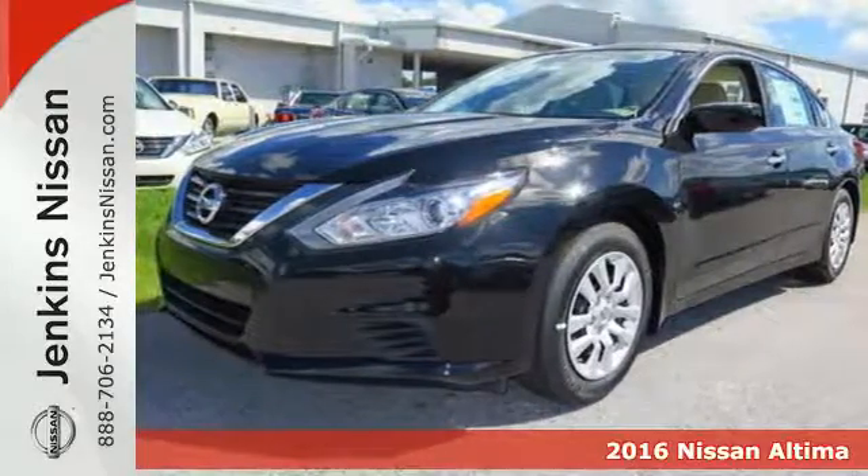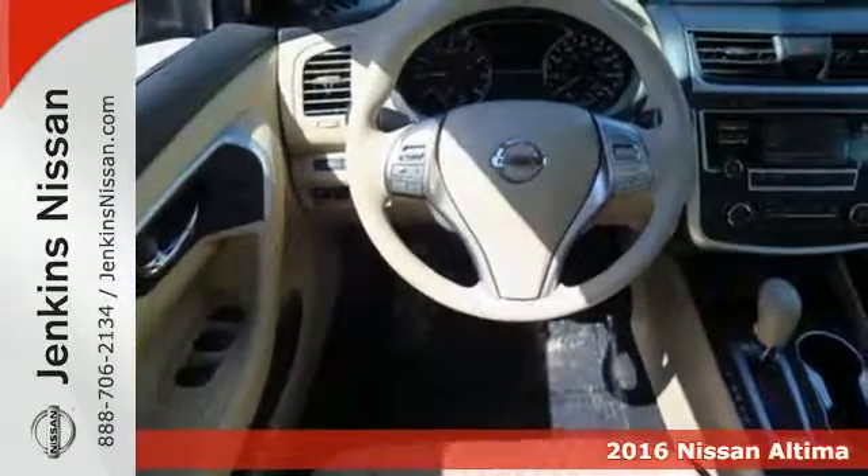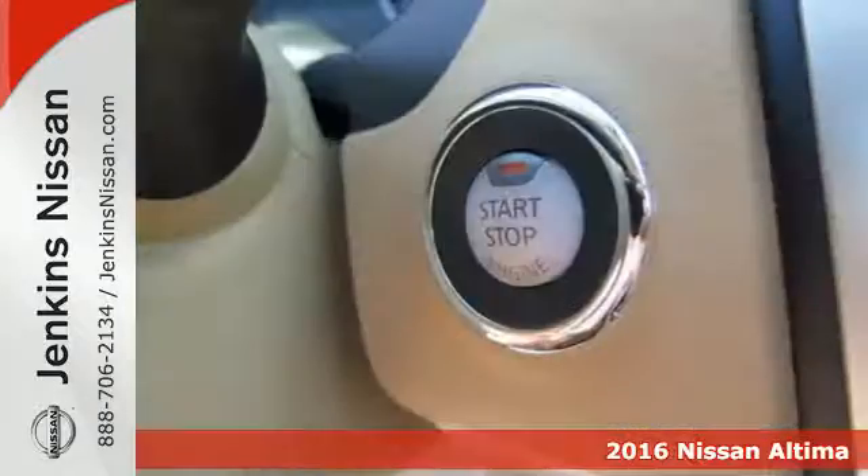Here's a 2016 Nissan Altima. This Altima is about much more than turning heads — it's about delivering a thrilling driving experience.